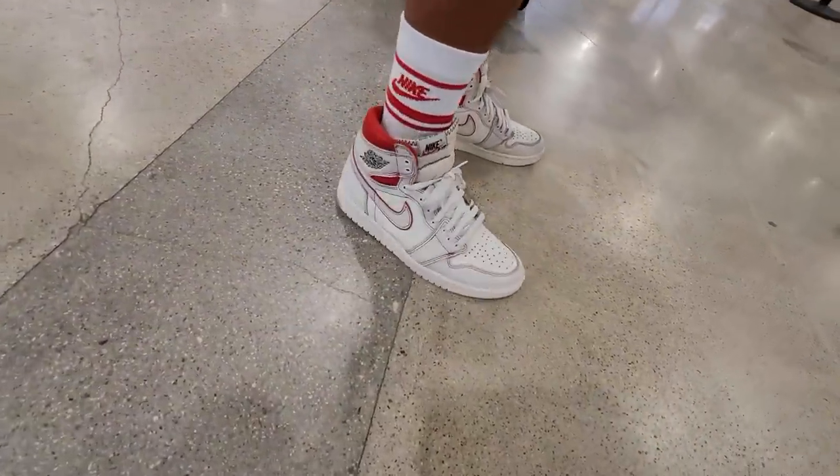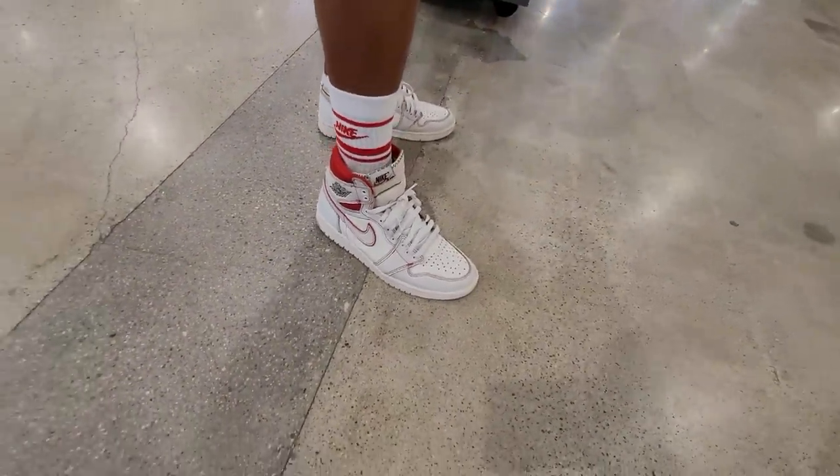That's sneakerheads helping out sneakerheads, you guys. Yes, that's what's up. And look at that - he got fire Jordan Ones on too. That's what's up.